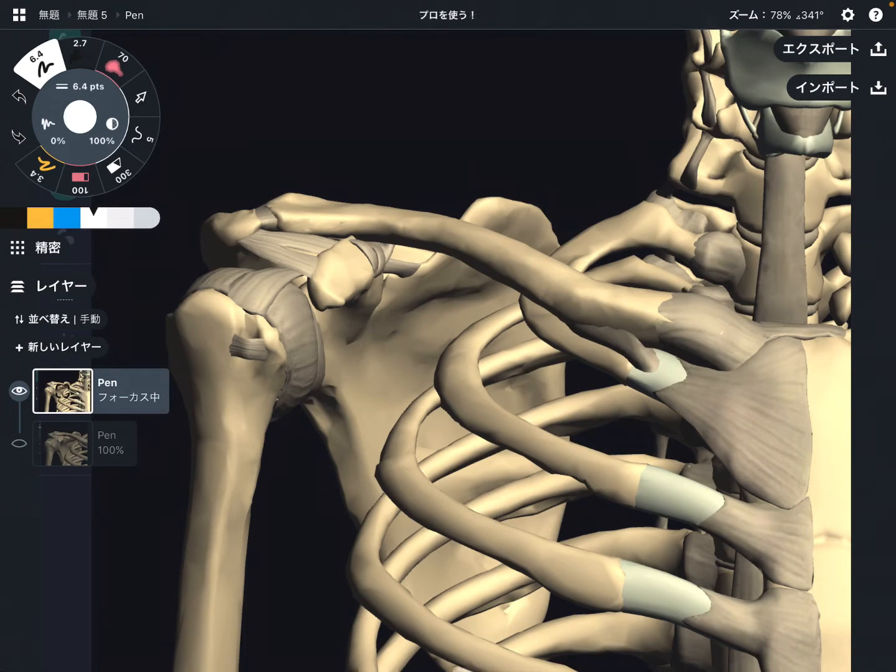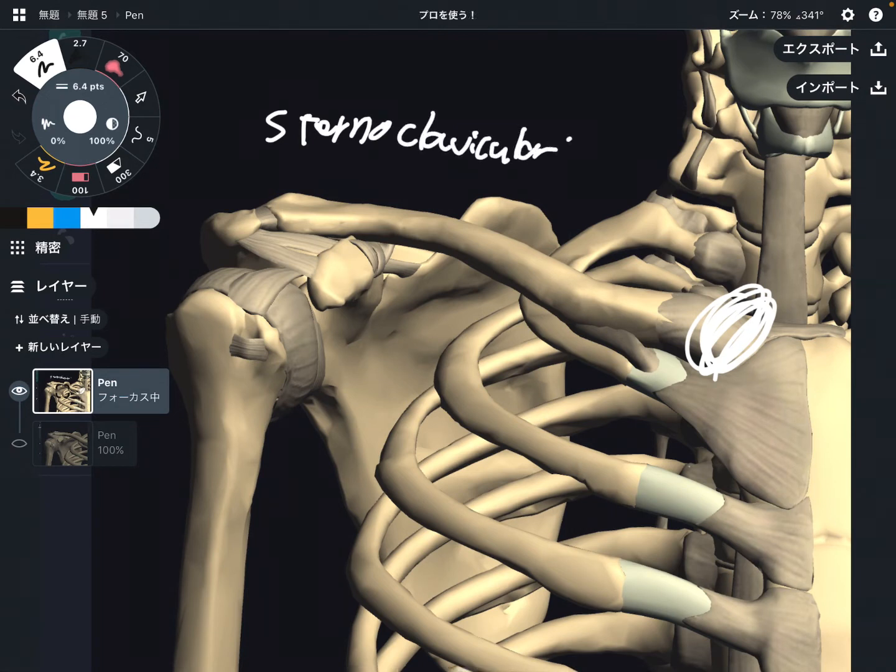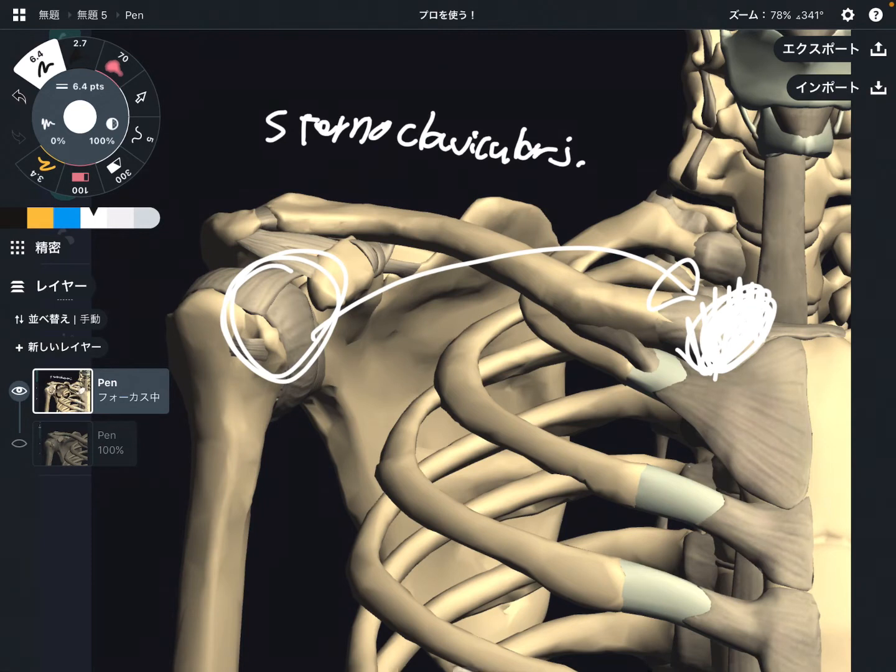The first joint is right here — this is the sternoclavicular joint. It is very far away from the shoulder joint. However, movement of this joint is very, very important.